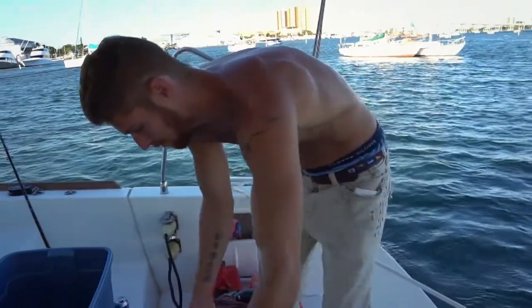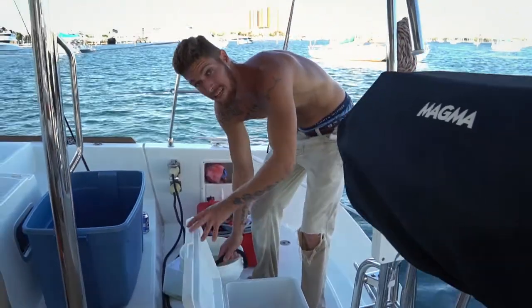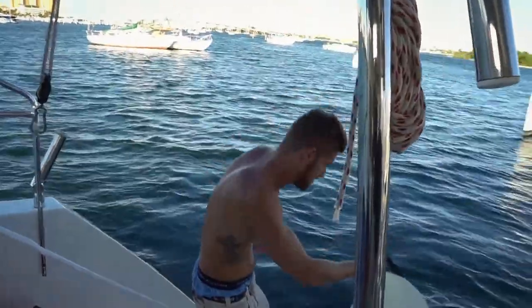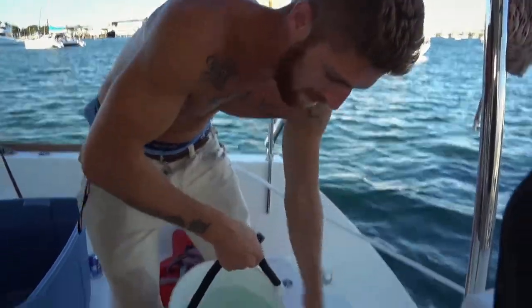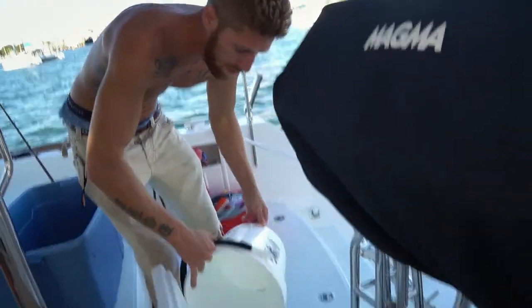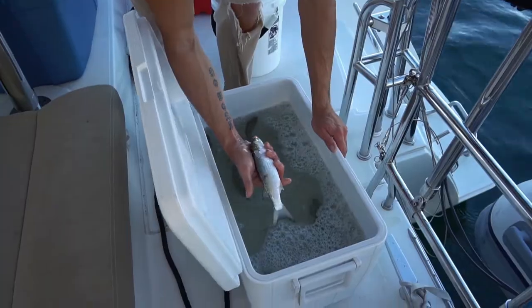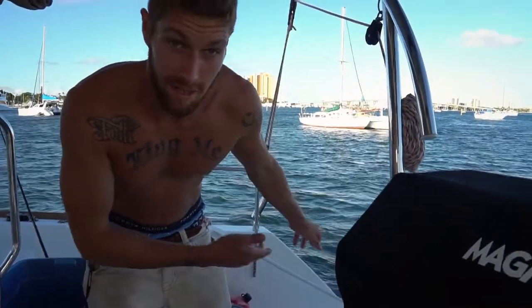Alright guys, so we got some mullet. These guys are huge though. We're gonna have to chunk them up and we may just eat one. Let's give them a breath of fresh air, shall we? Here we go. Fresh water for the fresh bait. Look at that. That's a good fillet if I ever saw a good fillet. Alright guys, so we're gonna hook some of these bait on, figure out what we're gonna do with them, and then catch dinner. Let's hook up a mullet.